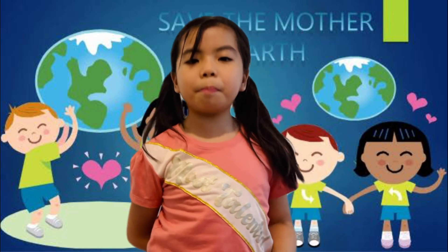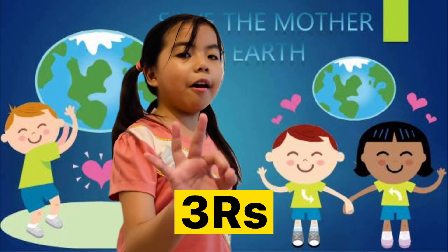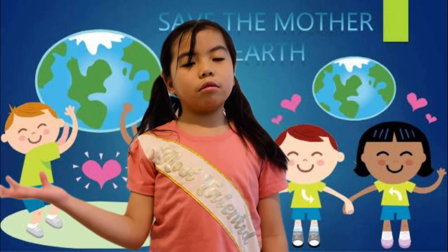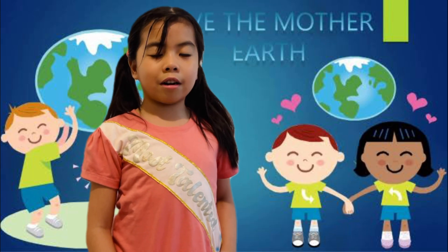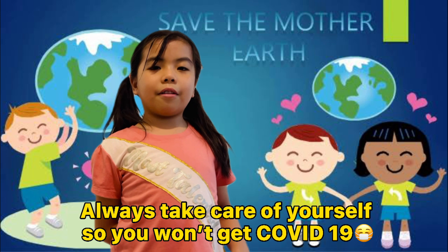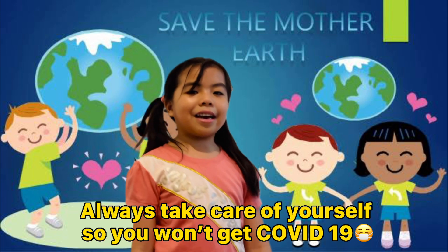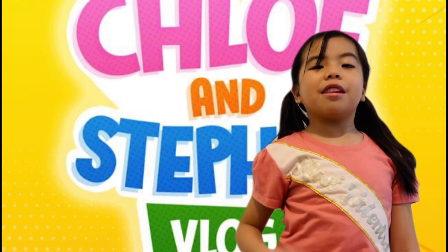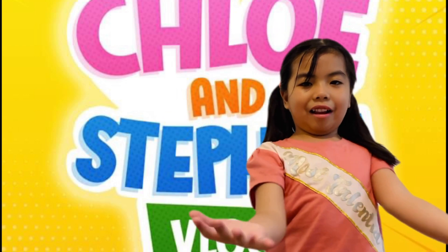Guys, I hope you learned something from our three R's. And always remember to reduce, reuse, and recycle. Also, save our planet Earth and take care of ourselves from COVID-19. Thanks for watching, and don't forget to like, share, and subscribe to my channel. Bye!